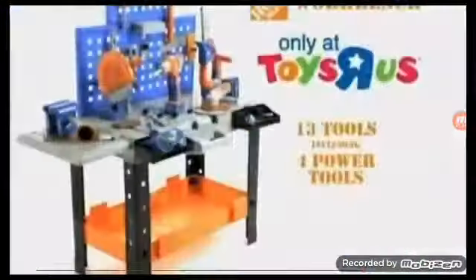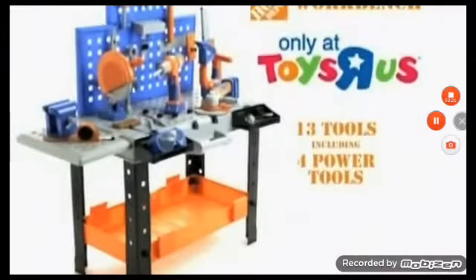You've got all the tools to get the job done. Your Home Depot workbench, more play and more fun. The Home Depot workbench comes with everything you see here.